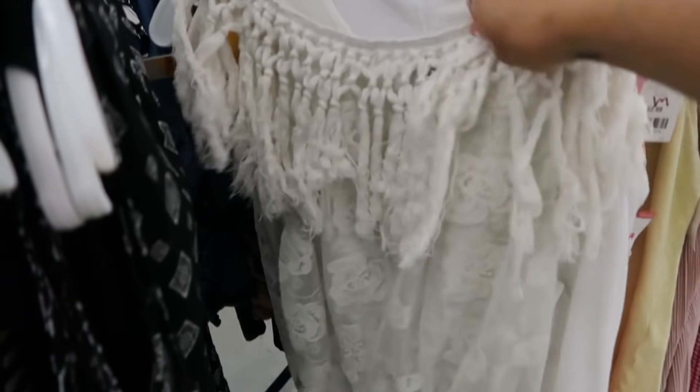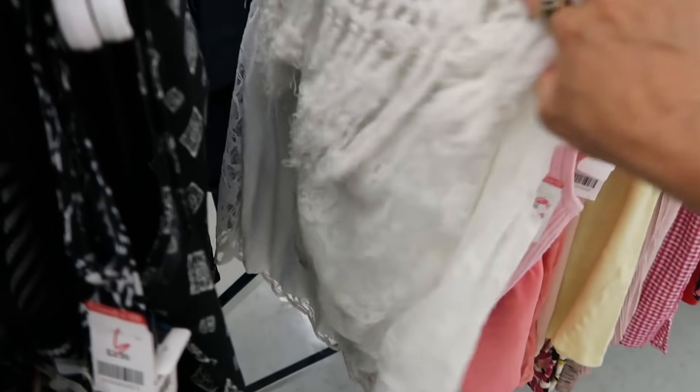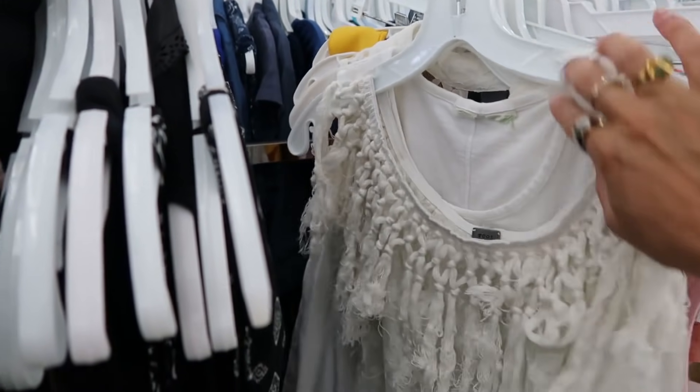This is a little bit boho-looking with the tassels at the top. I don't love this fabric at the bottom though and I never wear things that are off the shoulder.